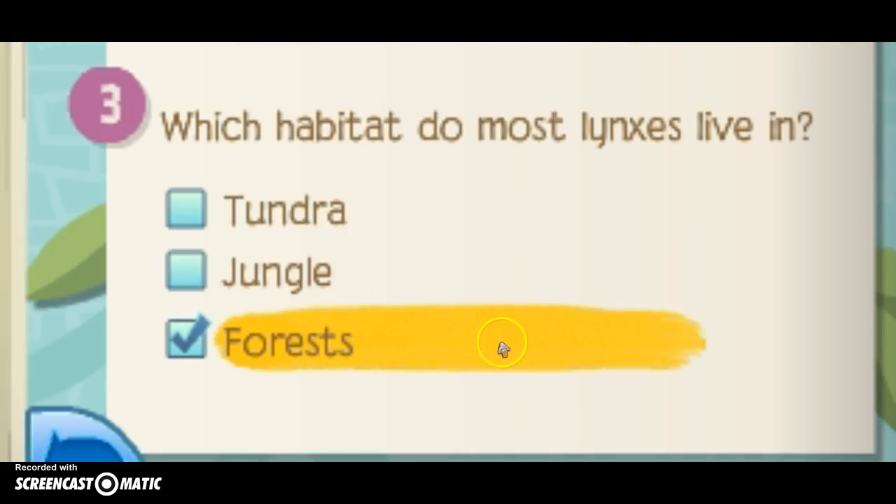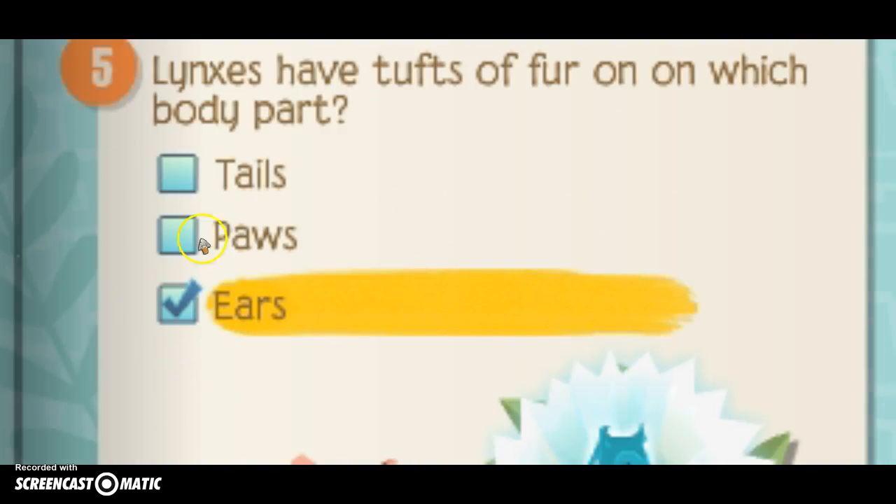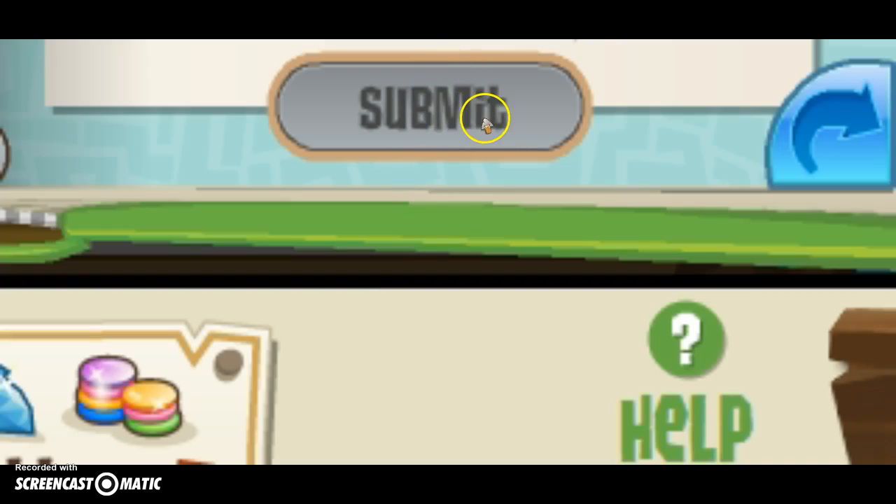Okay, so this is the third question. Question number 4 is: blank are the main food source for most lynx — which is rabbits and hares. And then the last question is: lynxes have tufts of fur on which body part? It's the ears. Then you will press the submit button, which I have already done — that's why they're all yellow.